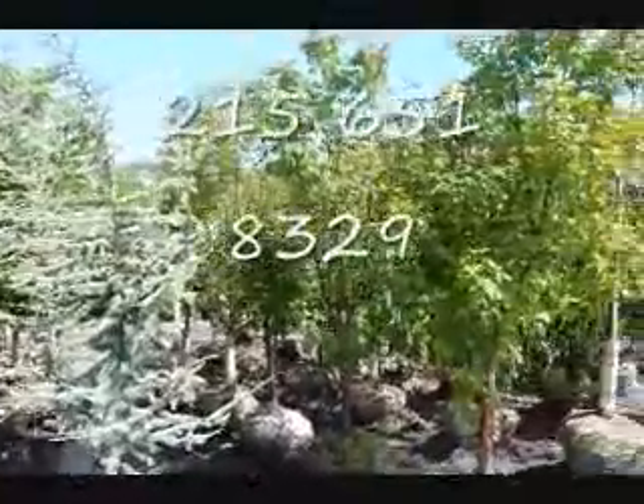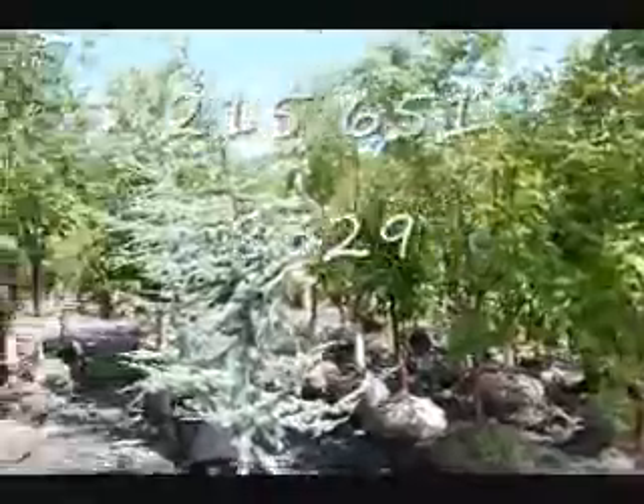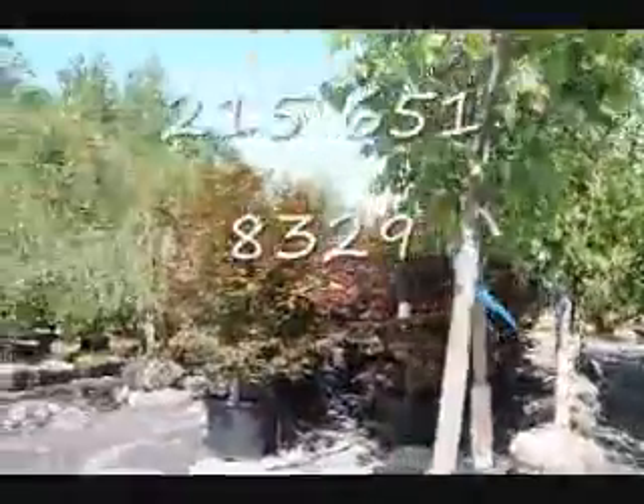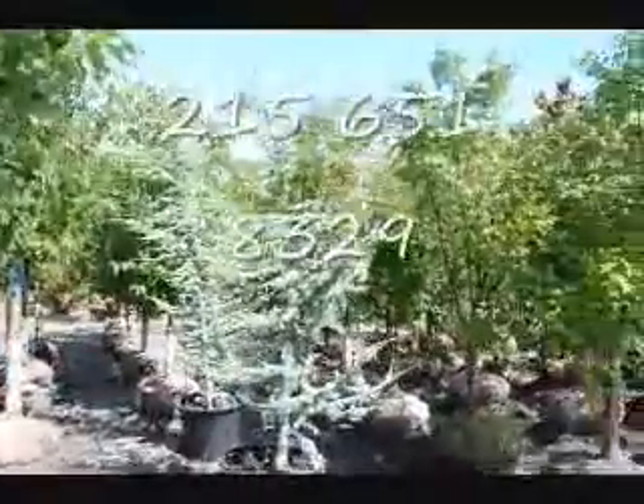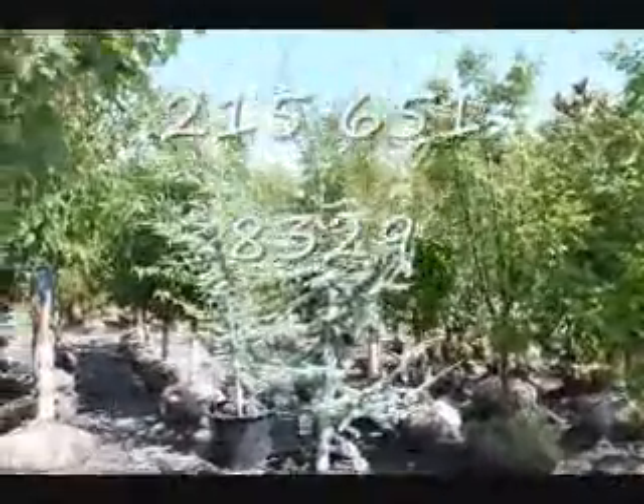Next to it right here is our Acker Grissom Paperbark Maple. And then over here we have a bunch of red maples — these are Japanese red maple blood goods. Give us a call at 215-651-8329. We're here at Highland Hill Farm on Route 313.